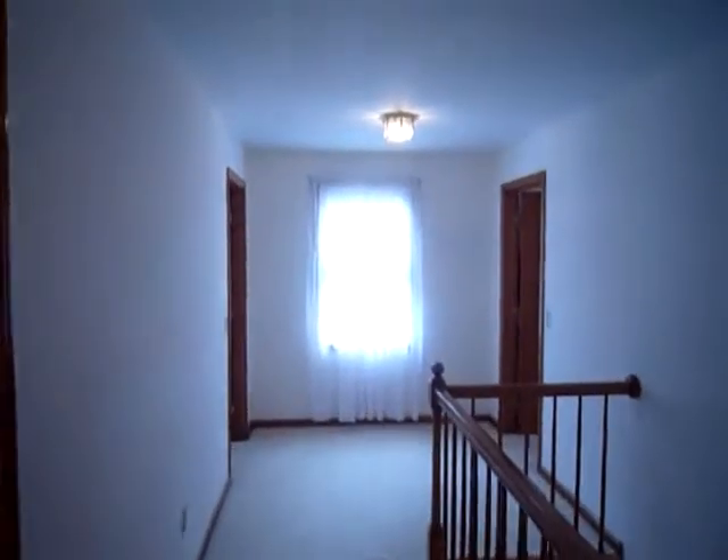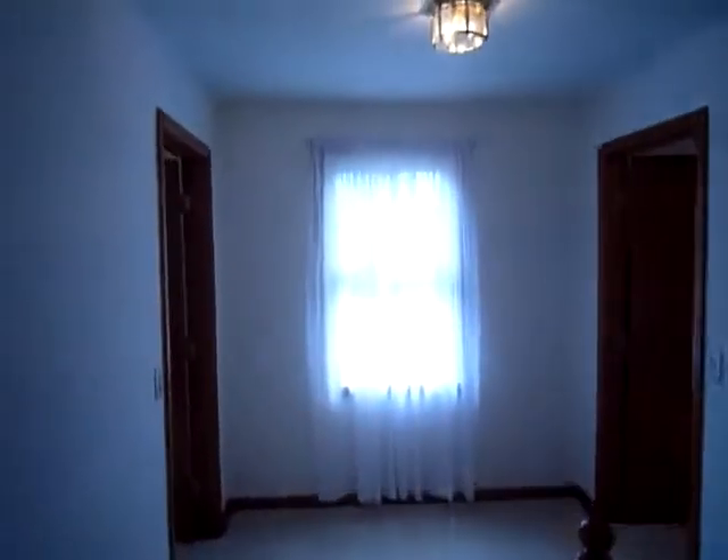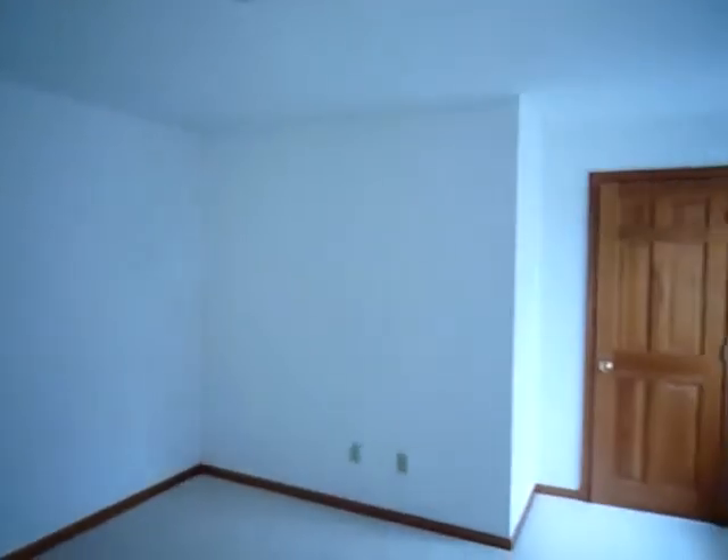We are led to the two front corner bedrooms. Down the hall on the left, you have the first of the bedrooms — a large room with frontal facing windows, wall-to-wall carpet, and plenty of space.